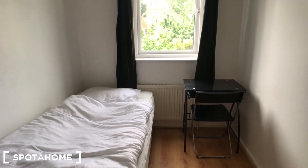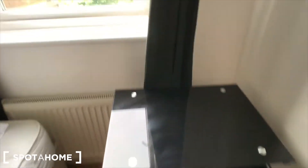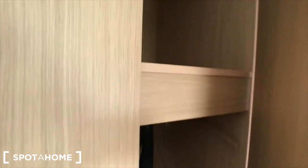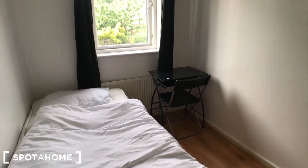This is bedroom A with a single bed, a small desk, a window on the garden, and a small workroom with storage in it. It's a small bedroom.